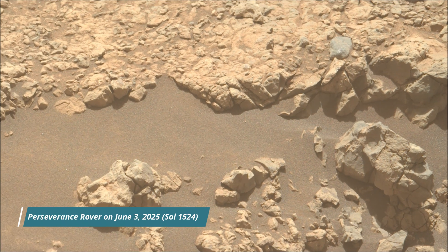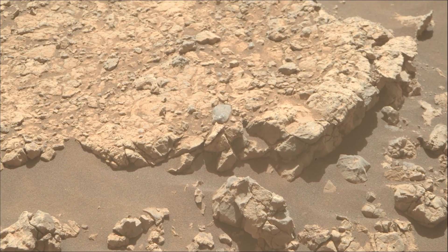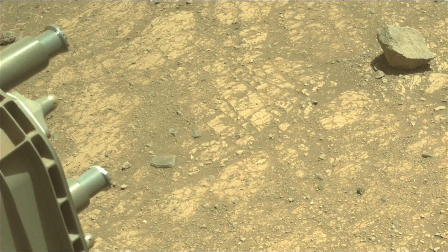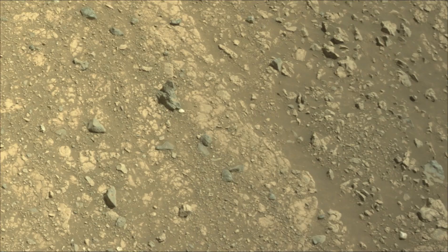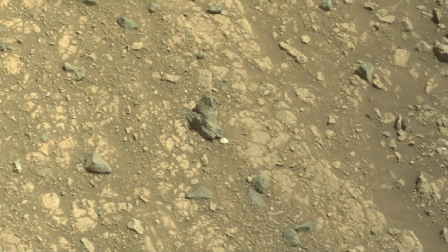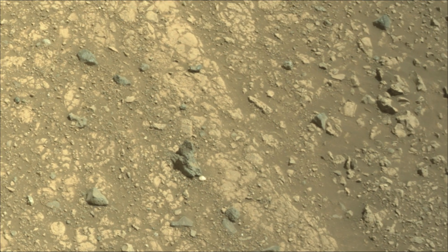NASA's Perseverance rover is a key part of the Mars 2020 mission, exploring Jezero Crater on Mars. Its primary goals are to search for signs of past microbial life, characterize the planet's geology and past climate, and collect and cache Martian rock samples for future return-to-Earth missions. The rover also carries the Ingenuity Mars helicopter, which has successfully flown on another planet.